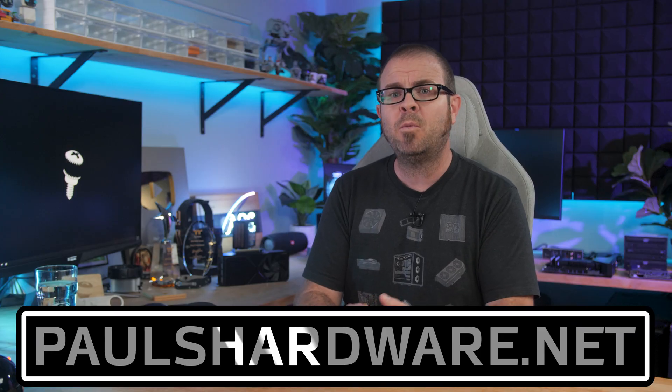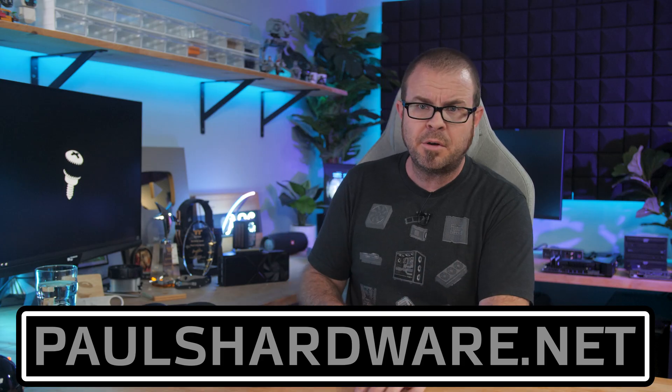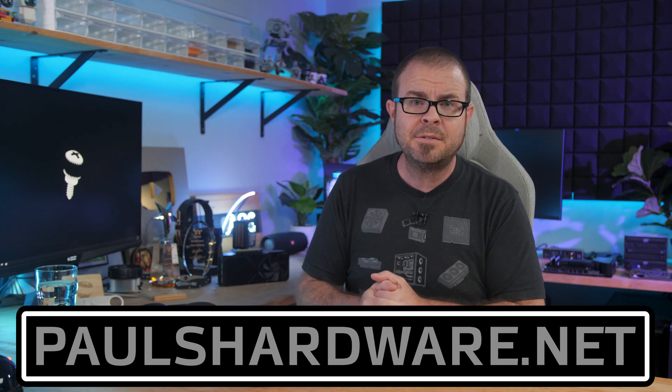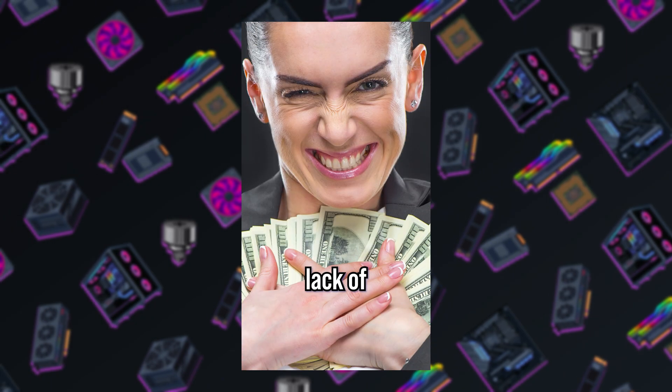But above all, contextually speaking, I wanted to take a moment to shamelessly promote that Paul's Hardware Channel memberships are now open. Completely optional, of course, but if you like the tech news and you'd like some mid-week updates, I will be adding some shorts to my content supply as well. Oh, and there's new merch in the store!